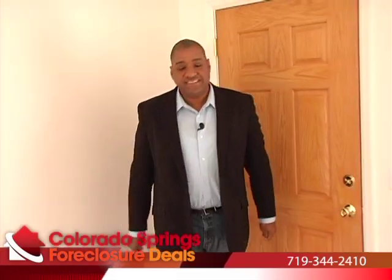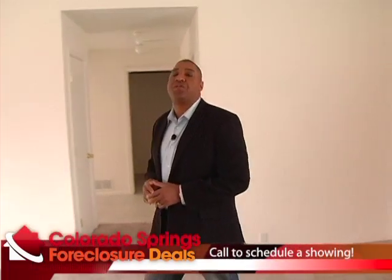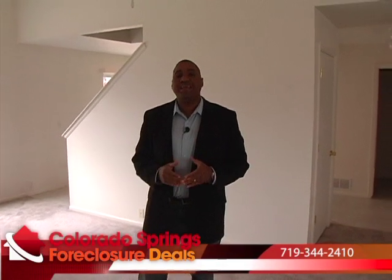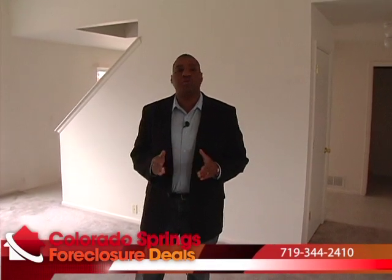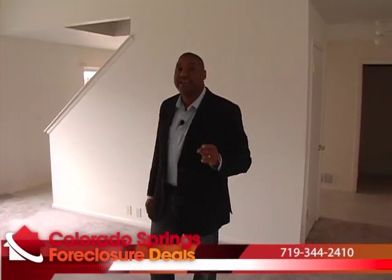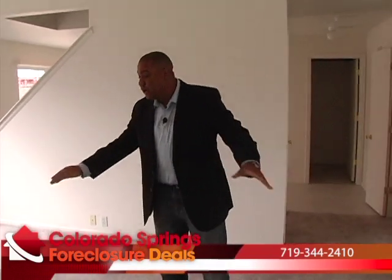We're inside 6056 Miramont. This is a 2001 built home. It's got three bedrooms, two and a half baths, a two-car garage, and over 2,000 square feet of living space. Stetson Hills, which was built around 2000 to 2008, is typically a $200,000 to $225,000 neighborhood, but this house is the exception — the right house hunter is going to get a great deal on this home.